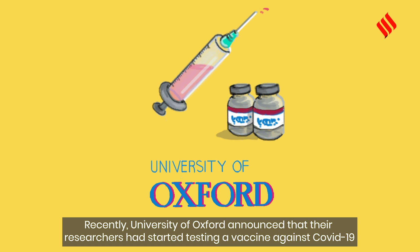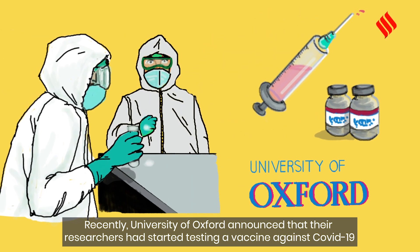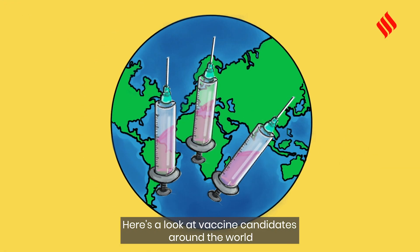Recently, the University of Oxford announced that their researchers had started testing a vaccine against COVID-19. Here's a look at vaccine candidates around the world.